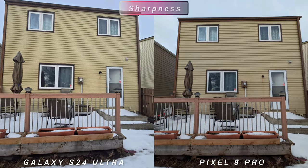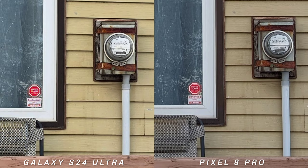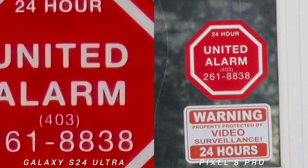Talking about sharpness on the ultra-wide, it's a little bit noisy on S24 — almost the same output as on the main sensor. Obviously the 3x optical zoom of S24 Ultra is better than Pixel 8 Pro, and the Samsung flagship has a better reach than Google Pixel.